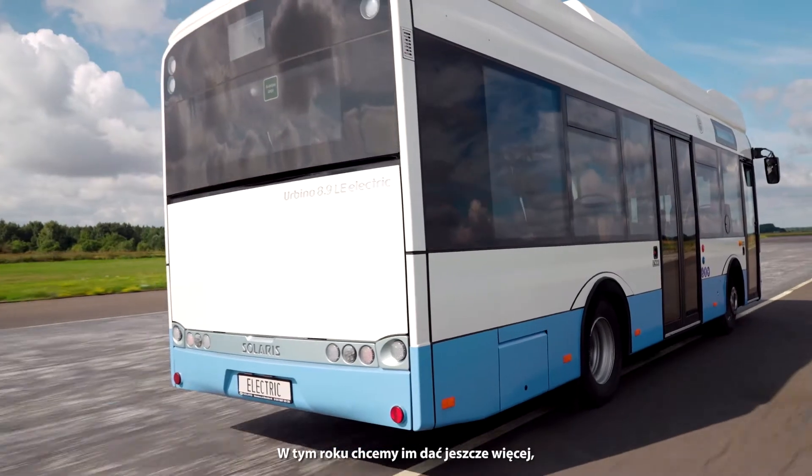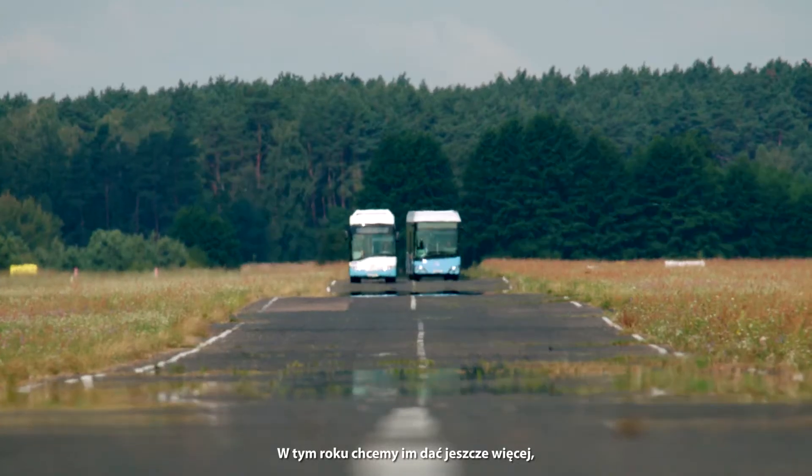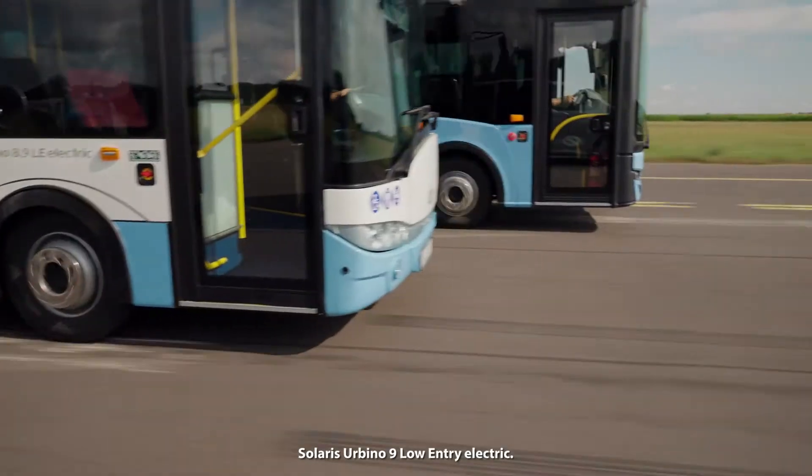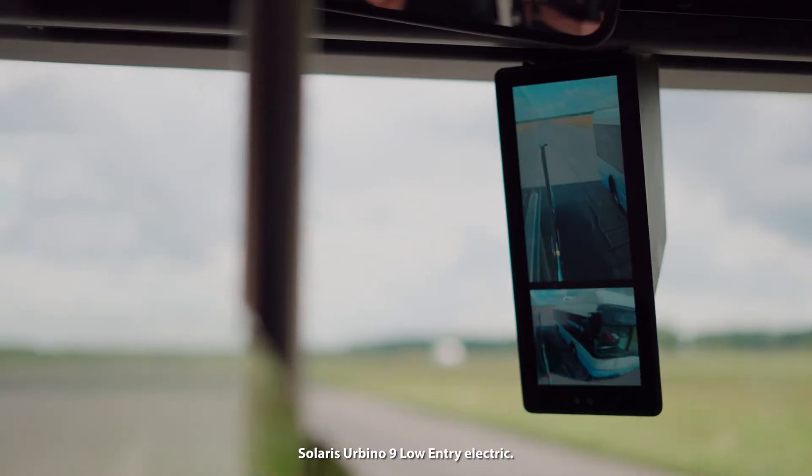We have been striving to offer an even better model. We are now happy to present its successor, the Solaris Urbino 9 Low Entry Electric.